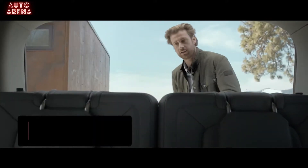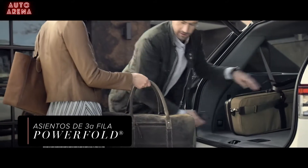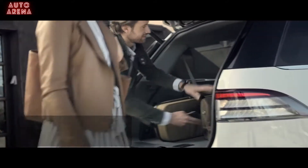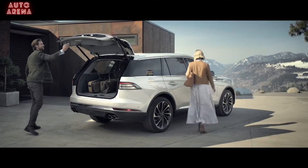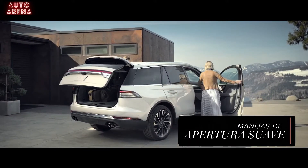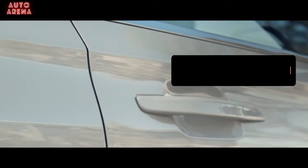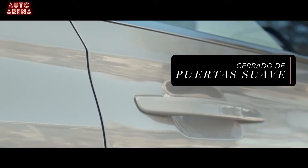For even more cargo space, the power-fold third-row seat, which comfortably seats two passengers, can be easily folded flat with the press of a button. The light touch door handle opens easily with a simple grasp. When closing the door, an available soft-close door motor gently pulls the door closed to help avoid slamming.